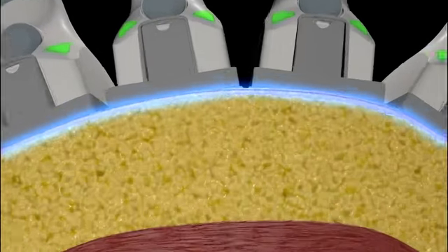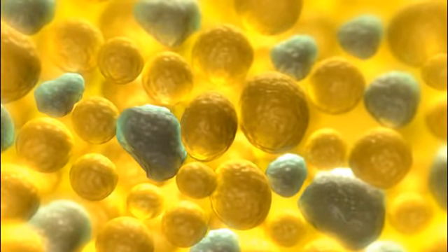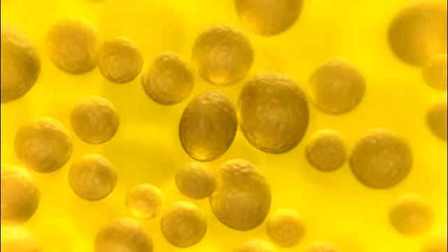The elevation of temperature damages the structural integrity of adipose cell membranes in each 25-minute treatment. Over time, the disrupted fat cells are eliminated by the body's lymphatic system.